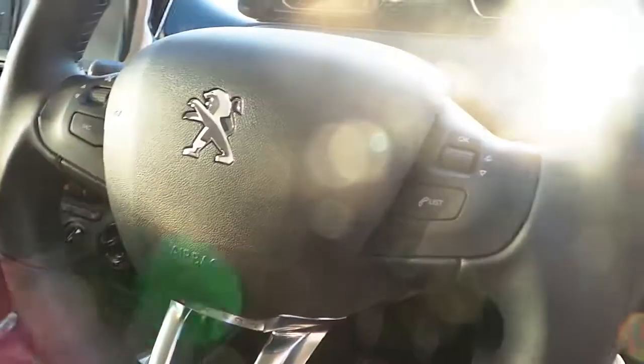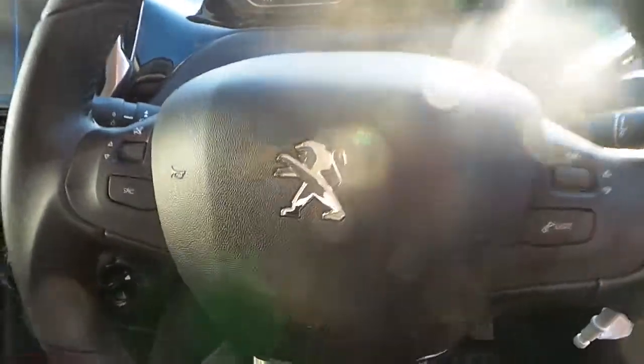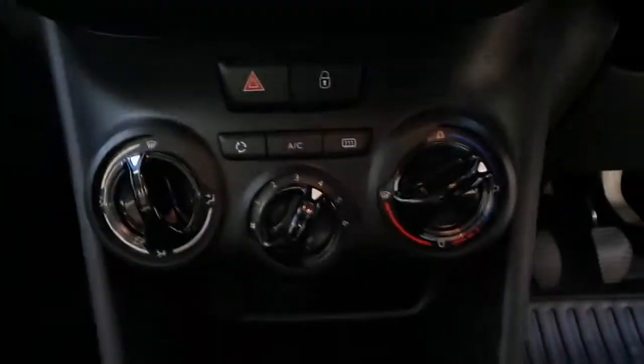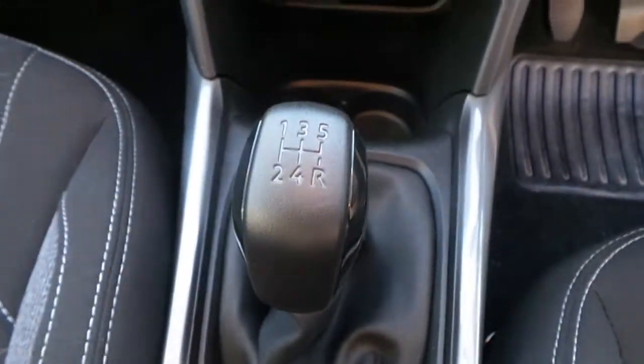The car has electric driver and passenger windows, and comes with AM, FM, and DAB radio and a multifunction steering wheel. You can also connect your phone up here to your sat-nav system. It also has air conditioning and a 5-speed manual gearbox.